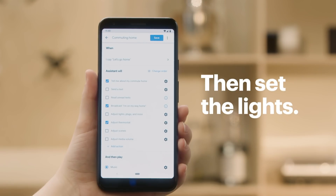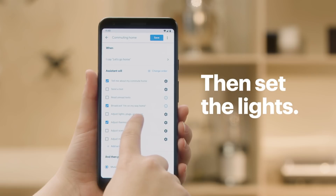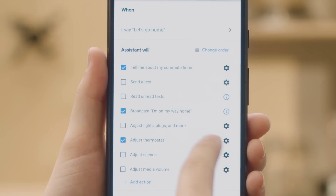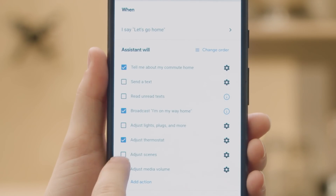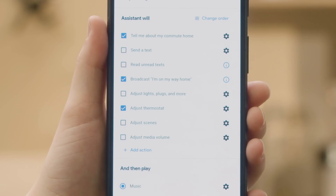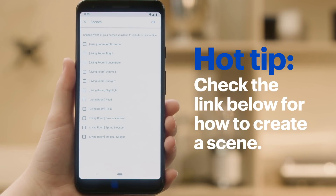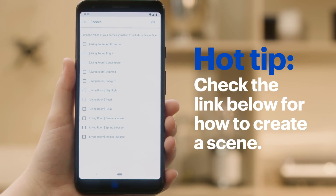Because nobody wants to come home to a freezing house, let's have the lights welcome us home too. Set your lights by choosing Adjust Lights, Plugs and More, or Adjust Scenes. Adjust Lights, Plugs and More lets you turn on individual lights or devices. Adjust Scenes lets you control a group of lights. You can create your own scene or choose from preset options. Let's choose Adjust Scenes. Tap the Settings gear to the right. Choose the scene you want — I'm going to pick Living Room Relax. Then tap OK.